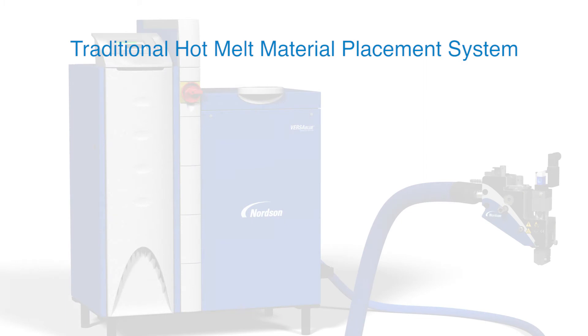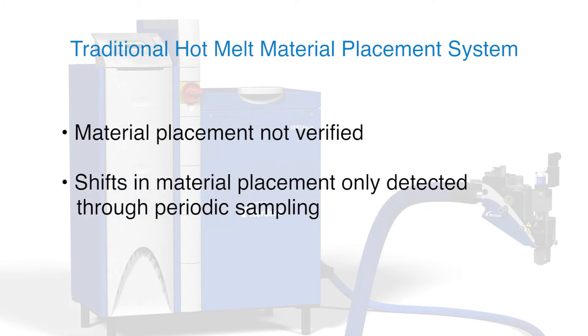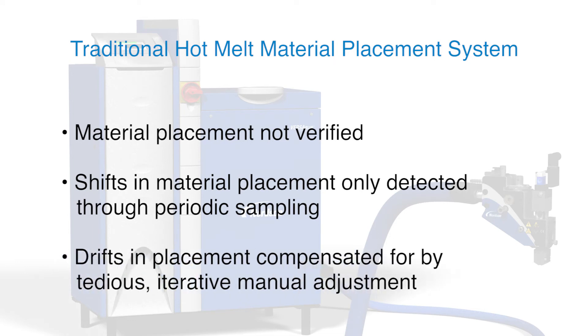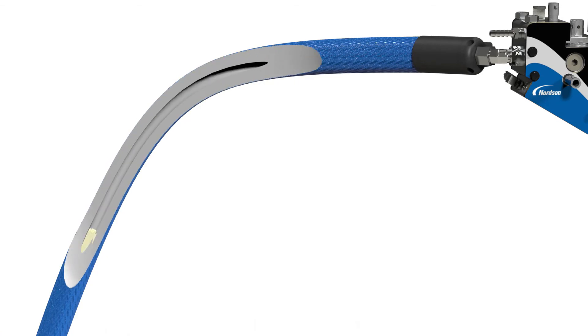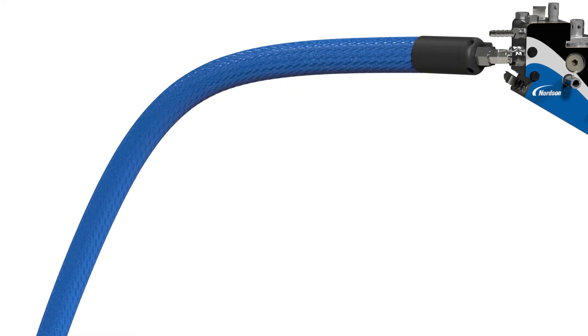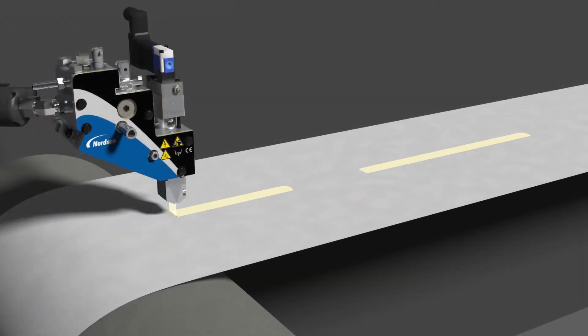In a traditional hot melt material delivery system, pattern placement relies on the production line sending an electrical signal to the dispense applicator. Material placement is not monitored in real-time, so changes in placement resulting from variation in system response are only detected through periodic sampling. Regaining and maintaining the desired pattern placement is accomplished through tedious, iterative, manual adjustment. Traditional systems typically consist of a melter, hose and applicator, and the potential for unintended and undesired change in this manufacturing process can result in decreased production efficiency, increased product waste and increased risk of compromised product quality.